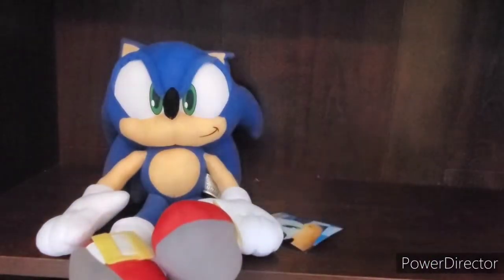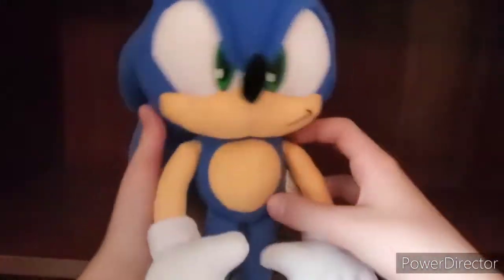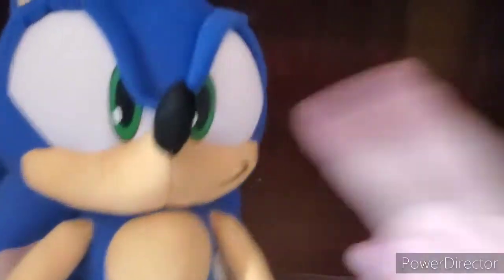I do like bigger plushies, because they can add more details and they just overall look better. On this plush, it says he was made in 2020, and that's really cool. I'm really hoping they will re-release Rouge and stuff. I know they're re-releasing Cream soon, so that's pretty cool.